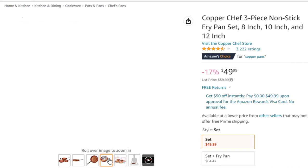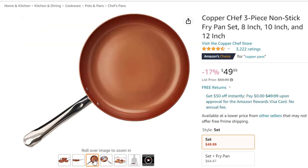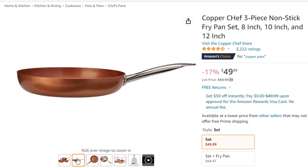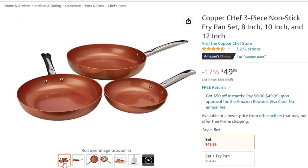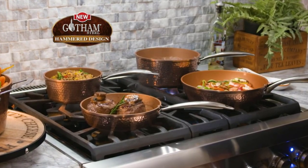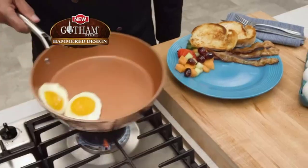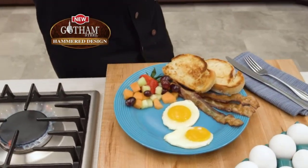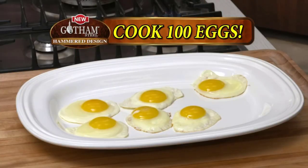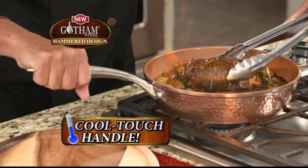Induction-compatible pans also work on gas, electric, ceramic, and glass stovetops. Aluminum construction for ultimate strength and long-lasting durability. Ergonomic handles provide added control and comfort and hang easily for convenience. Dishwasher safe, hand wash recommended. Copper Chef's best-selling frying pans are designed for at-home chefs of all cooking levels, built-in stainless steel induction plates heat each pan rapidly and evenly for perfect results. When it's time to serve, meals lift out effortlessly thanks to Copper Chef's exclusive Charamitech nonstick coating.